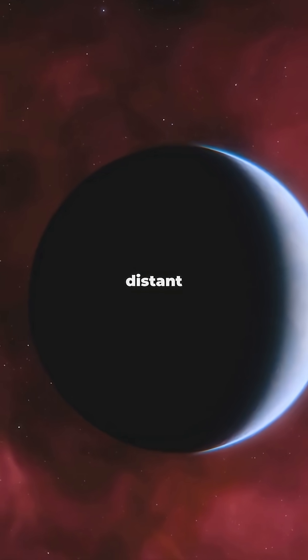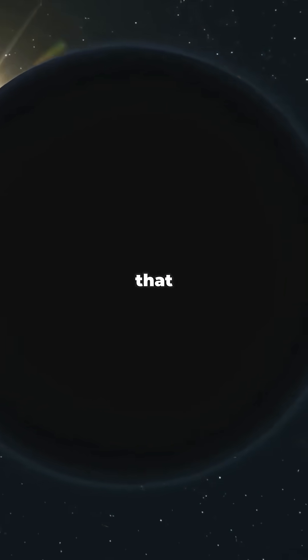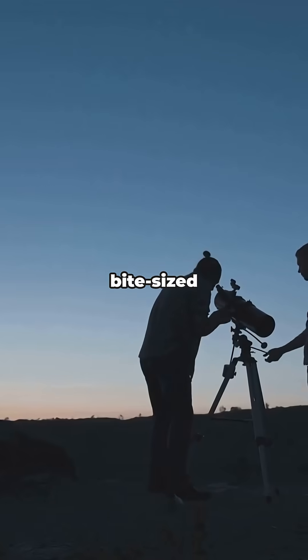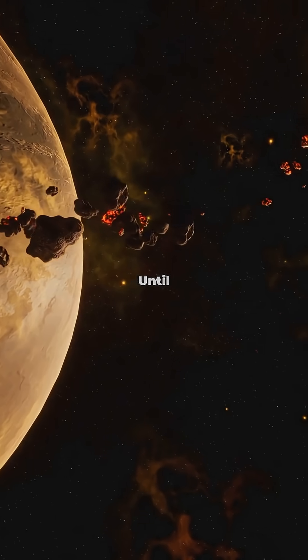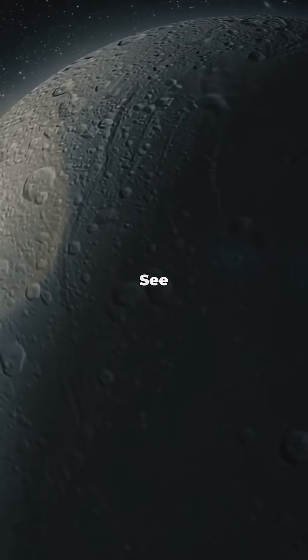If you think glancing at distant stars and hunting for exoplanets is as awesome as I do, hit that like button and subscribe for more cosmic adventures. You'll get bite-sized space videos every week. Until then, keep looking up. There's more out there than we can imagine. See you in the stars.